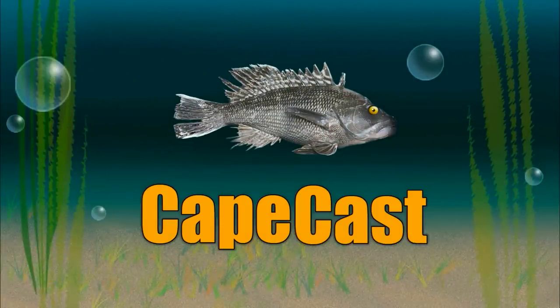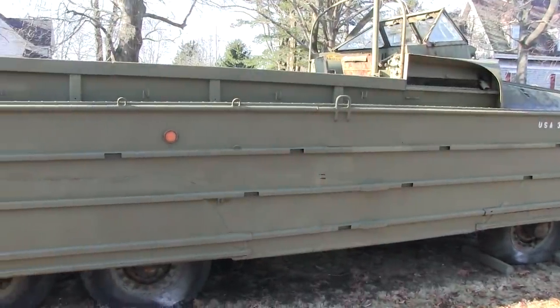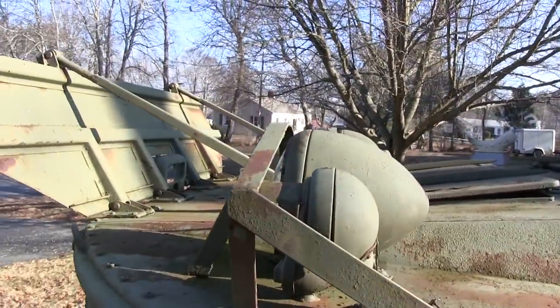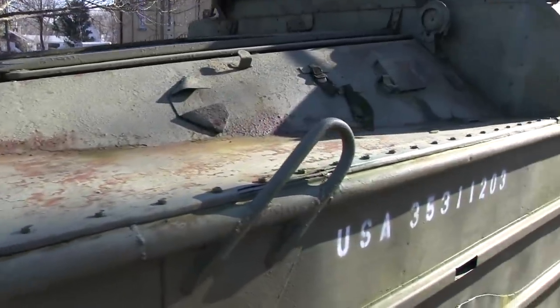CapeCast! Hello folks, CapeCast was in Bourne recently and noticed this super cool looking vehicle outside the Jonathan Bourne Historical Center. It turns out to be an authentic amphibious vehicle called a duck that had an important role during World War II and we wanted to learn more about it.